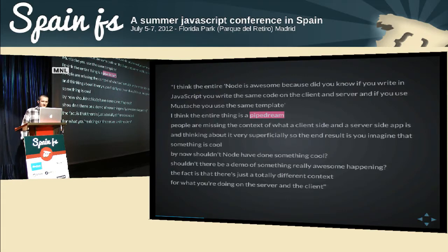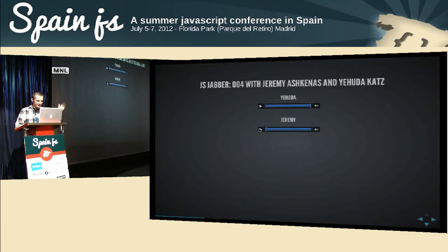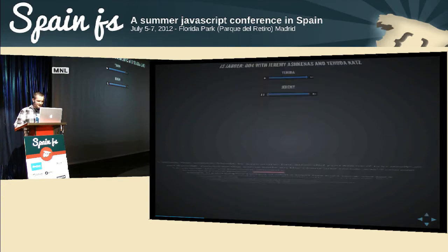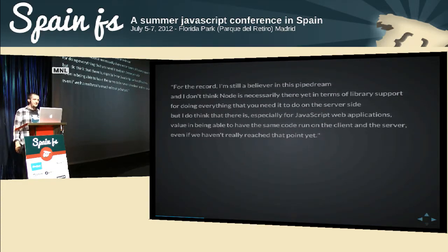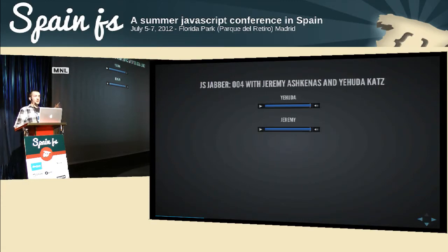Yehuda continued: 'Shouldn't Node have done something cool by now? There's just a totally different context for what you're doing on the server than the client.' Then Jeremy had a response with a slightly different take: 'For the record, I'm still a believer in this pipe dream. I don't think Node is necessarily there yet in terms of library support, but I do think there is value in being able to have the same code run on the client and the server, even if we haven't really reached that point yet.'